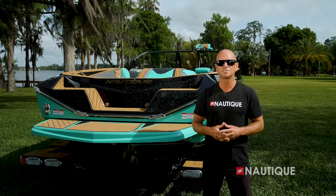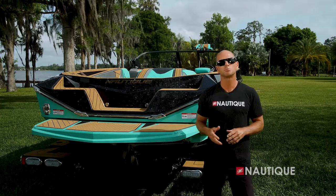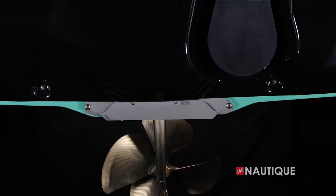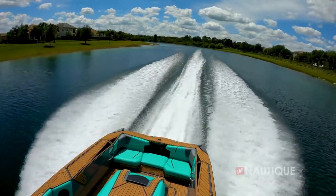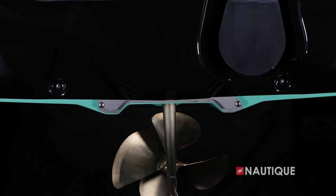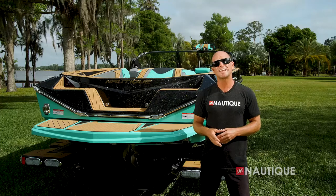Complementing this incredible hull design is our automated hydrogate. It's this device mounted on the transom, and it has multiple jobs. When it's in the down position it creates lift, minimizing displacement and redirecting water to fill in those troughs next to the wake. When it's in the up position it allows more displacement so you get those bigger wakes when you want them — for things like trick skiing.